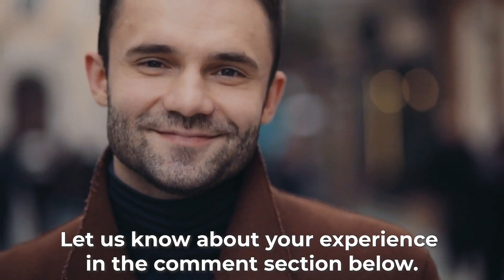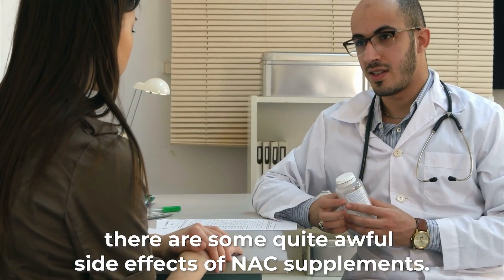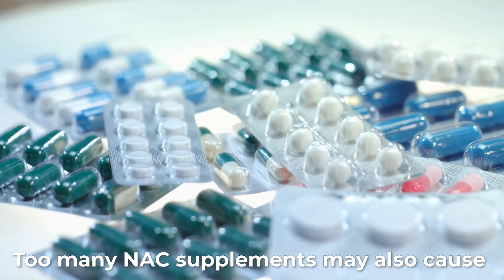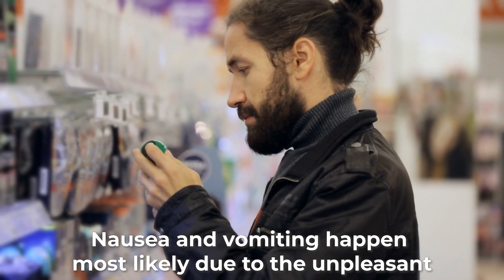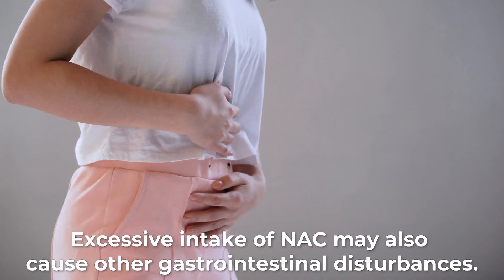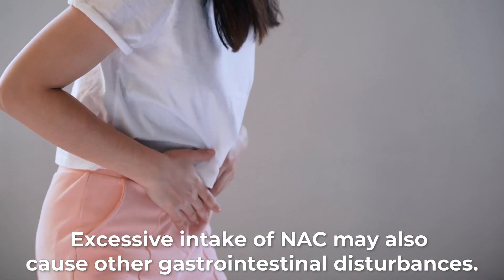Have you tried taking NAC supplements before? Let us know about your experiences in the comment section below. Alongside great benefits, there are some quite awful side effects of NAC supplements. Number 1: Nausea and vomiting. Too many NAC supplements may cause adverse effects on your body. Nausea and vomiting most likely happen due to the unpleasant smell of the drug, which makes it hard to swallow or consume. Excessive intake of NAC may also cause other gastrointestinal disturbances.